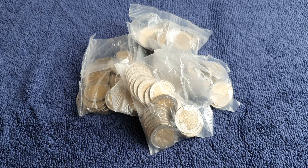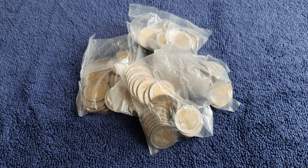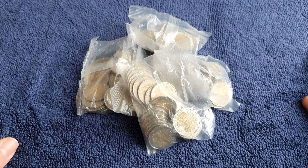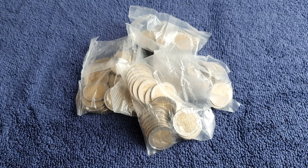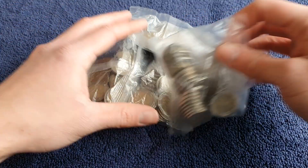Hello everyone, hope you're all well and welcome to another one of my coin hunt videos. Today it's going to be 250 euro, and hopefully we'll have just as good luck as we did on Monday's video with the little 100 euro coin hunt. If you haven't seen that, go check it out.